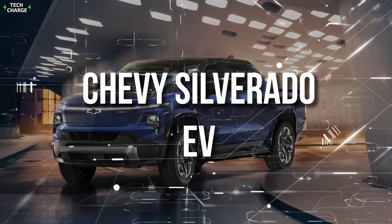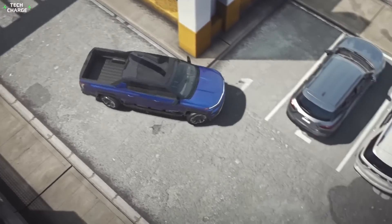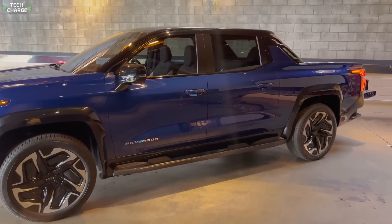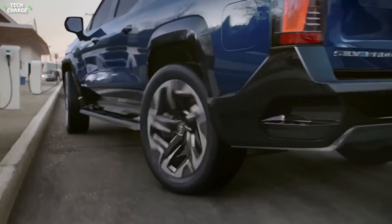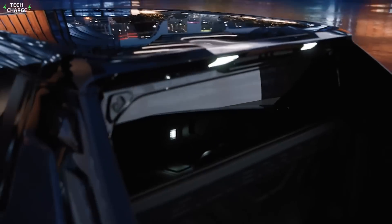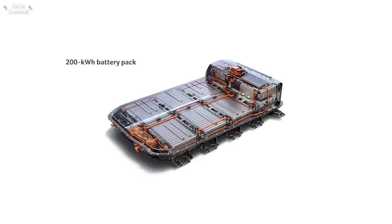Number 2: Chevy Silverado EV. While Ford was eager to launch an all-electric F-150 as quickly as possible, Chevy has taken its time to design a superior pickup in every aspect. According to the latest reports, the all-electric Silverado is almost here and should hit the market early next year. More importantly, the company promises some pretty serious performance. Just like the GMC Hummer EV, the new Silverado will use the Ultium battery technology.